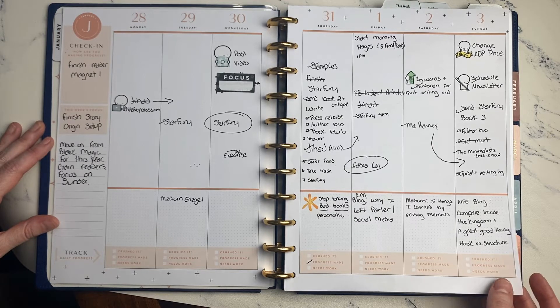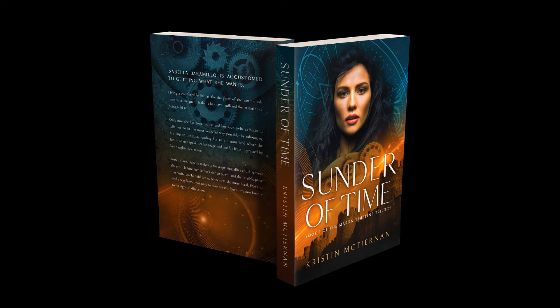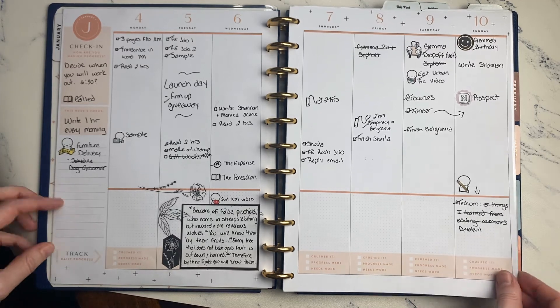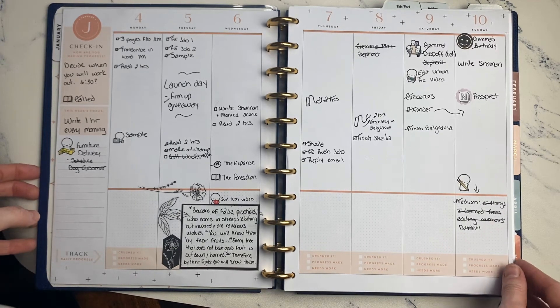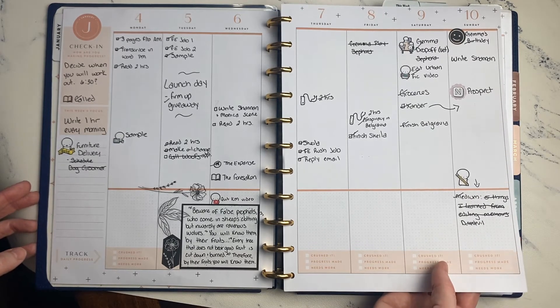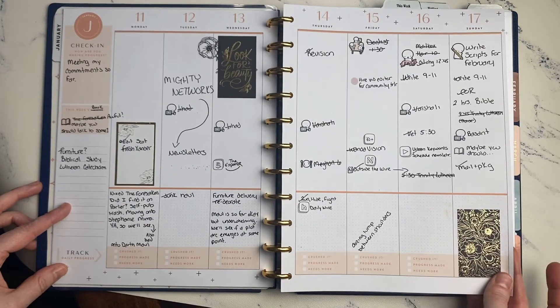I wrote four chapters of my work in progress, which is the third book in the Mason trilogy. Book one has been published and is now available, and I have a blog tour set up for February. The cover for book two is in revision right now, and I expect it to be finalized within the next week, so book two should be on sale by mid-February. I also published two blogs on Medium, which I haven't really done before.